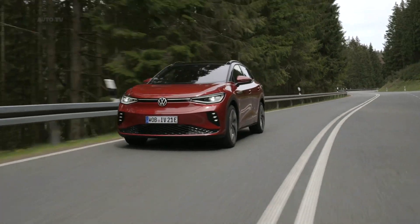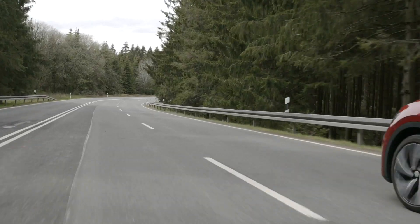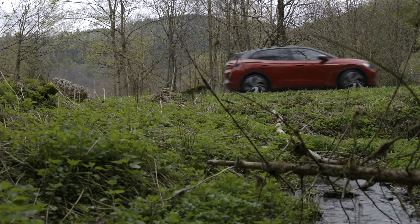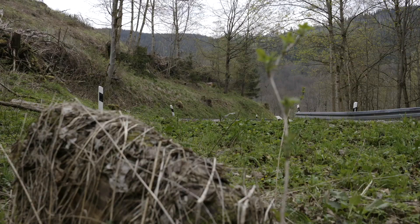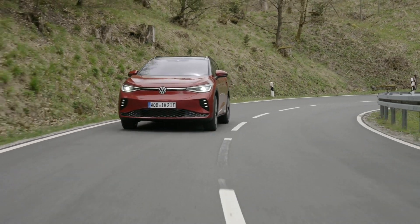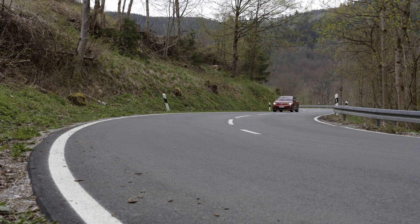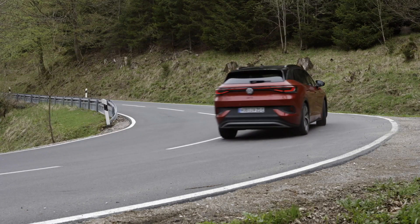The 77 kWh battery is the same lithium-ion pack used by the regular ID.4. In the GTX, it offers up to 298 miles of range per WLTP. It falls short of the 323 miles delivered by the standard version, but that's to be expected as the performance version is heavier after adding the front electric motor. Once battery juice is running low, fast charging at 125 kW translates to 186 miles of range in half an hour.